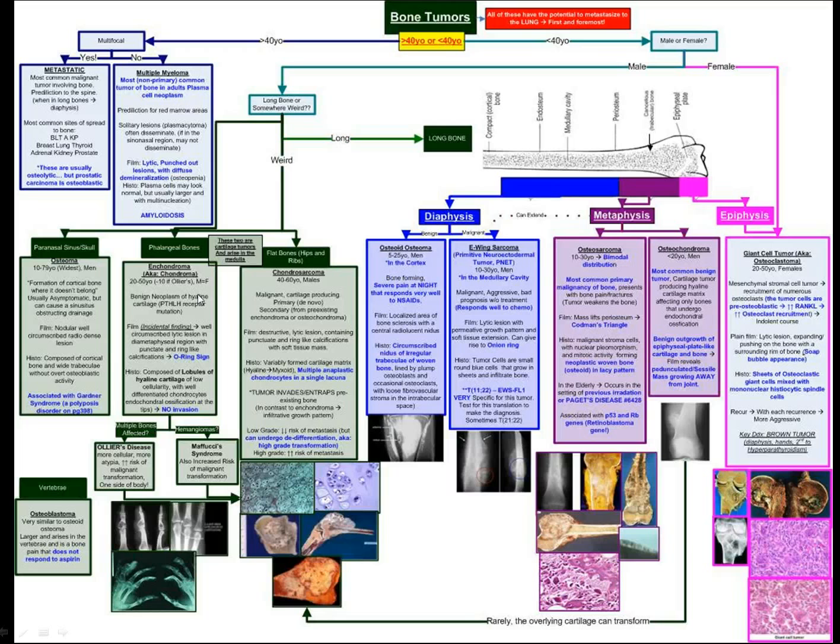It could be an enchondroma in the hands, which gives you these O-ring signs as you can see here. Or it could be in the flat bones of the hips and ribs — the chondrosarcoma — which is essentially a tumor of the chondrocytes.